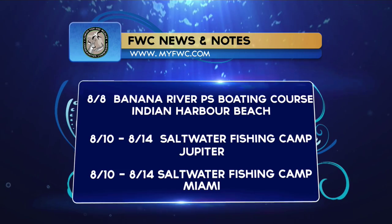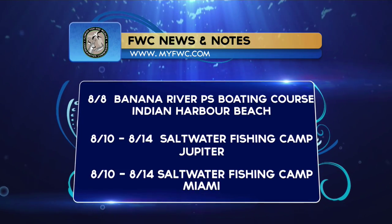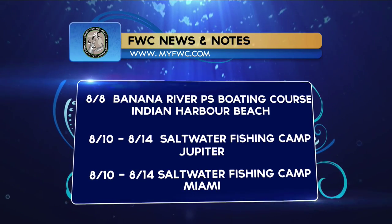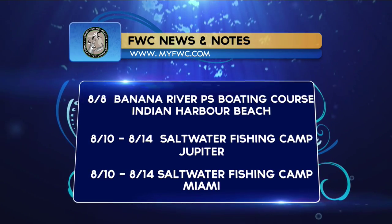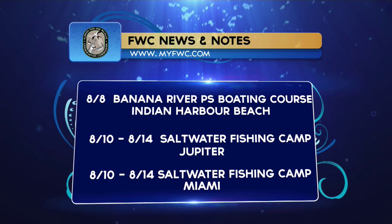Time for FWC News and Notes. August 8th is the Banana River Boating Course at Indian Harbor Island. August 10th through the 14th is a saltwater fishing camp in Jupiter, and also August 10th through the 14th, there's another saltwater fishing camp in Miami. For more information, visit MyFWC.com.